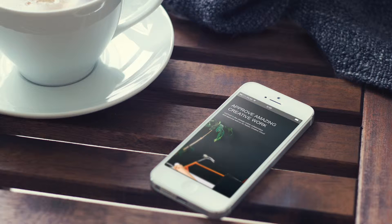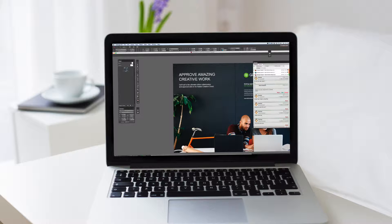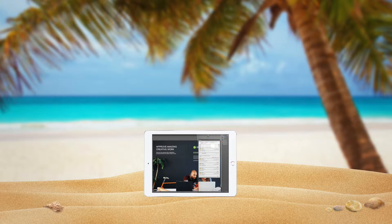With GoProof, you can ask anyone to comment and approve your projects from wherever they are, using their desktop, tablet, or mobile device. Even the CEO.